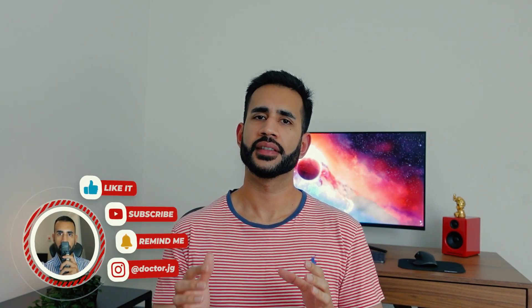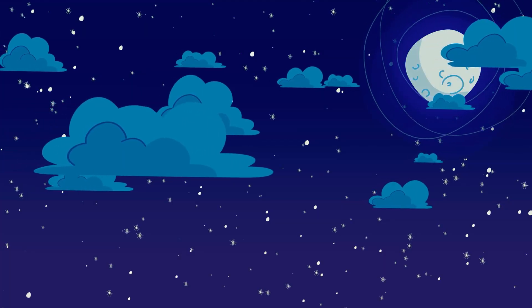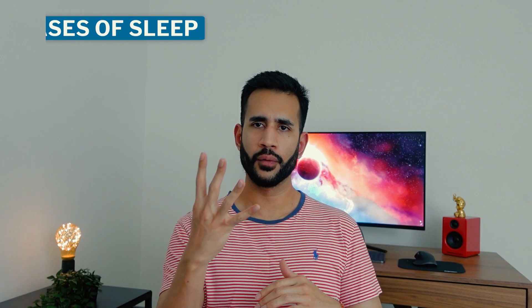G'day YouTube, Jazz here and welcome to another video. So firstly let's go through the different stages of the sleep cycle. Once we fall asleep, our bodies follow a sleep cycle which is broken into four phases.